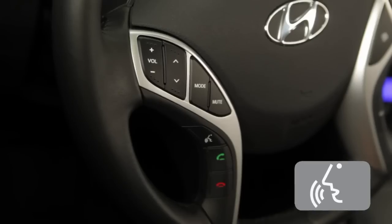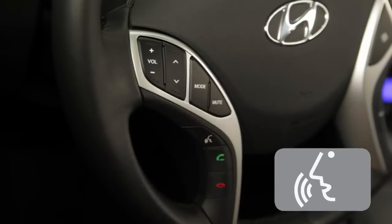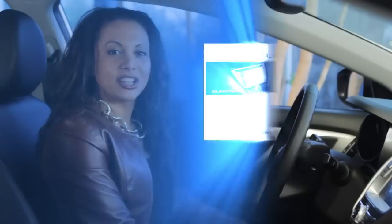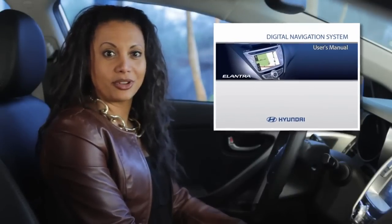Anytime you want to give a voice command, press this button on the steering wheel. When you hear a beep, you can give a command. A full list of voice command options is listed in the Digital Navigation System User's Manual that comes with every new Hyundai equipped with nav.